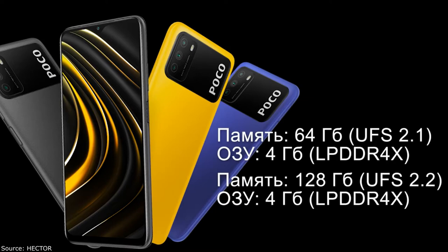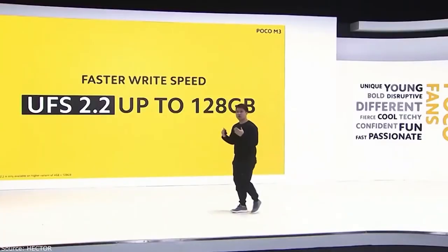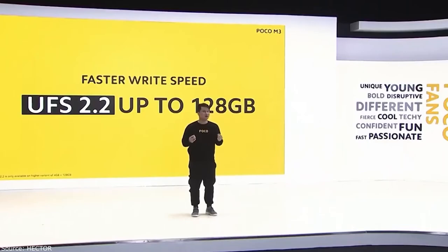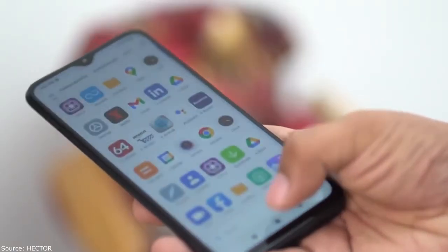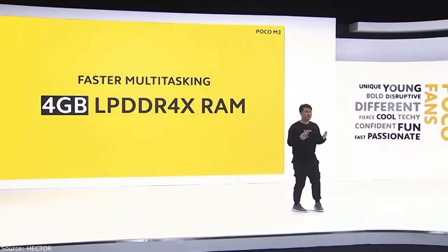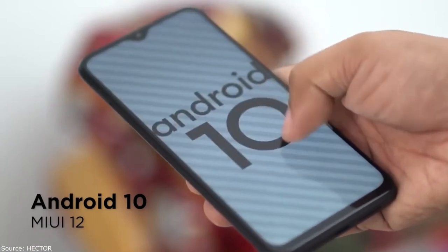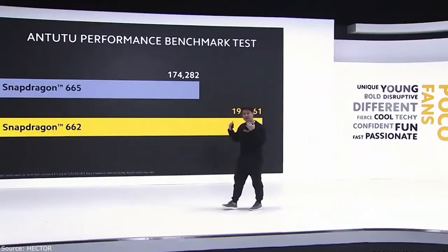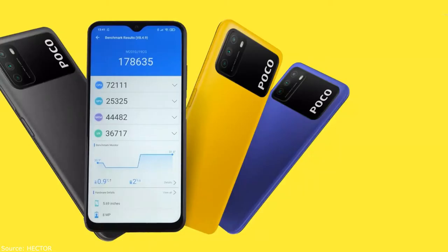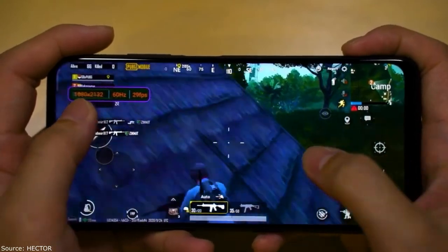The Poco M is powered by the Qualcomm Snapdragon 662 platform, an 8-core chipset. It comes with 4 gigabytes of LPDDR4 RAM and runs MIUI 12 based on Android 10. Benchmark scores reach around 191,000 points. Foreign bloggers testing the phone found it scores around 178,000 to 179,000. At minimum settings it produces 30 FPS, which is more than enough for everyday tasks.